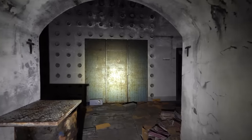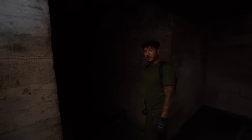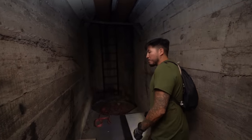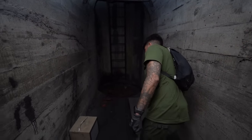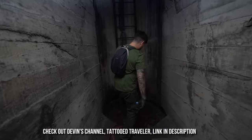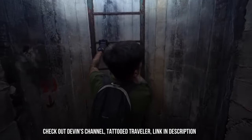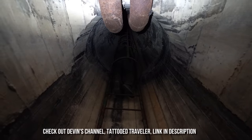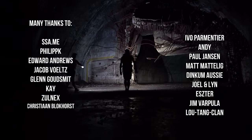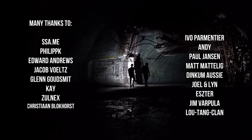It turns out we arrived back at the spot where we entered, so we decide to go out again. Tattoo Traveller and Bob — I think we can make a pretty decent team. Hopefully we don't die on the way out — all the way up the ladder again. Thanks for watching, please leave a comment, give us a thumbs up, and subscribe if you haven't already. In the next episode we explore a place which is highly demanded in the comments. See you next week.